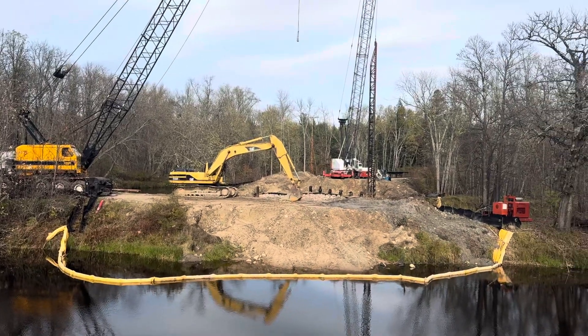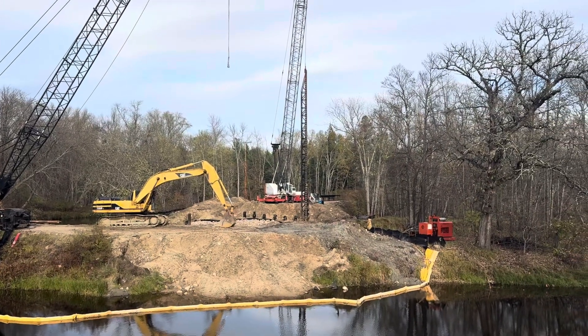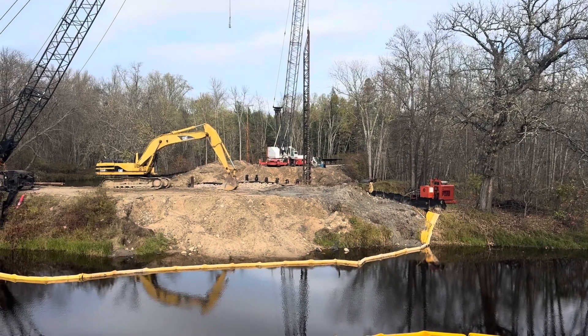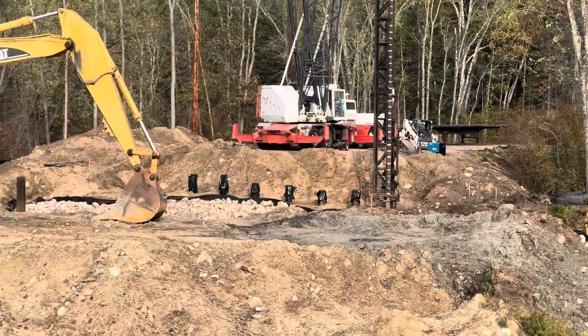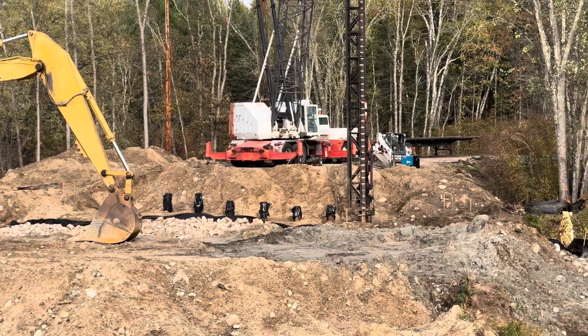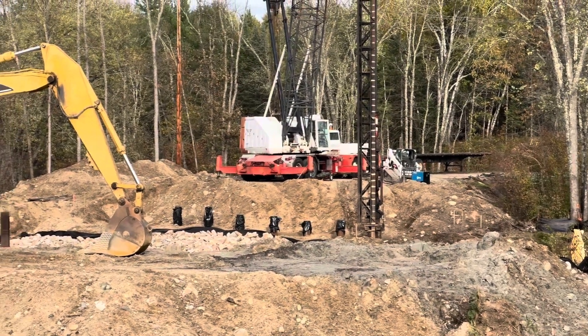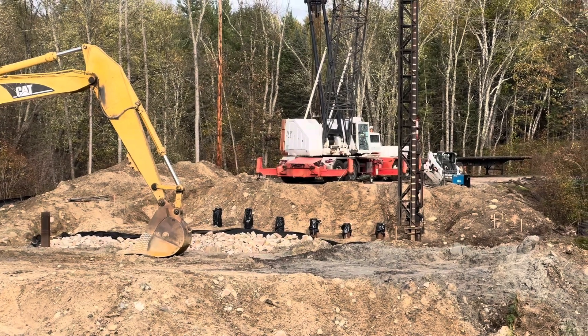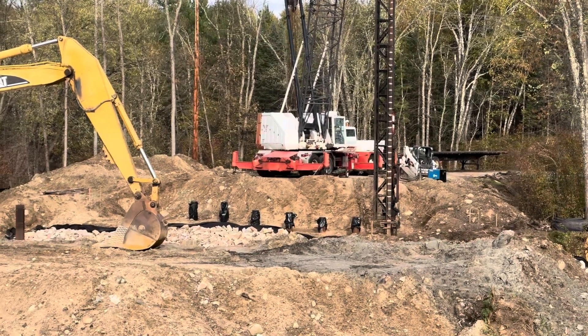Not too much has changed over here, except the crane is now driving those piles into the ground. Obviously not the second, but they've been doing that all day today. It's kind of funny that it's a weekend and they're working, but they probably have about a month left before they get frozen out until spring. I'm trying to get as much done as I can.